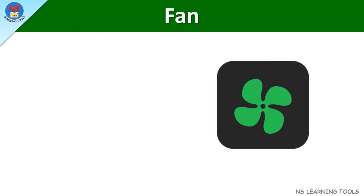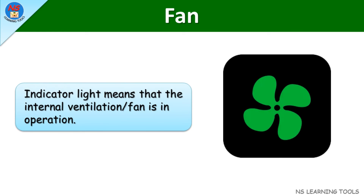Fan. This indicator light means that the internal ventilation fan is in operation.